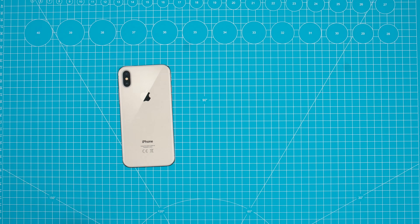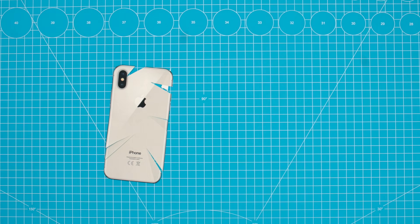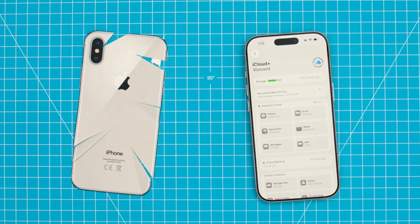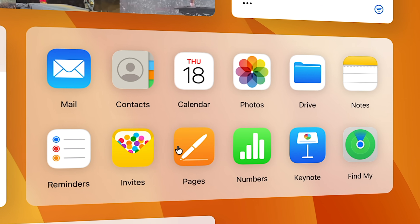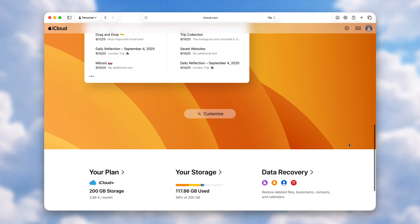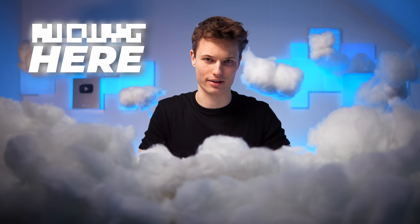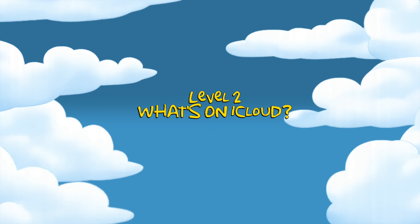First, if your iPhone is ever lost, stolen, or breaks, you don't lose any data — you can sign into a new iPhone and everything's there, even without a backup. Second, you can jump onto iCloud.com from literally any browser on any device and still access your Apple apps. There's way more hiding here than most people think.